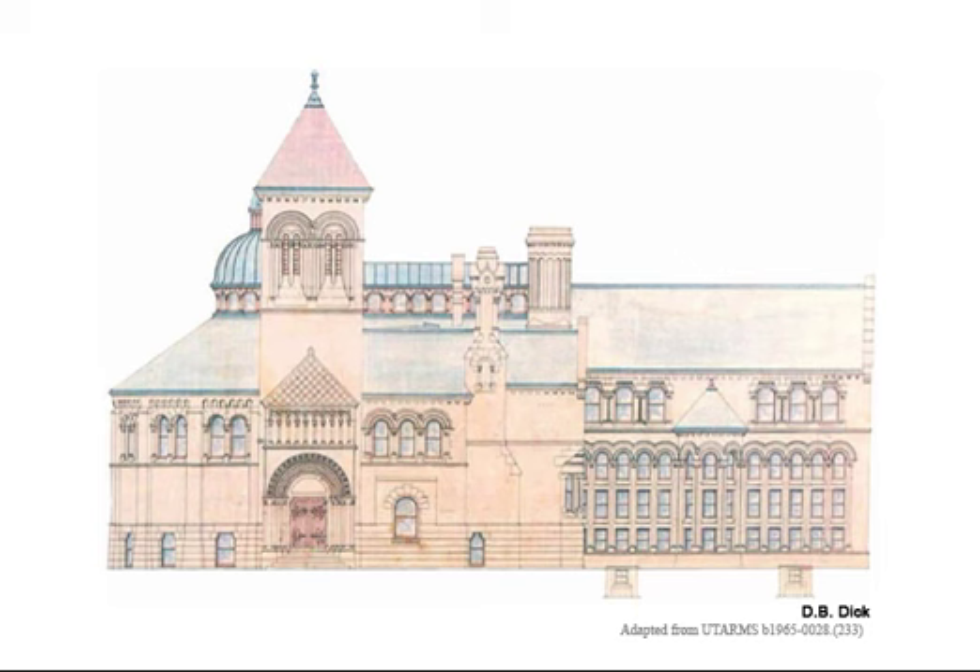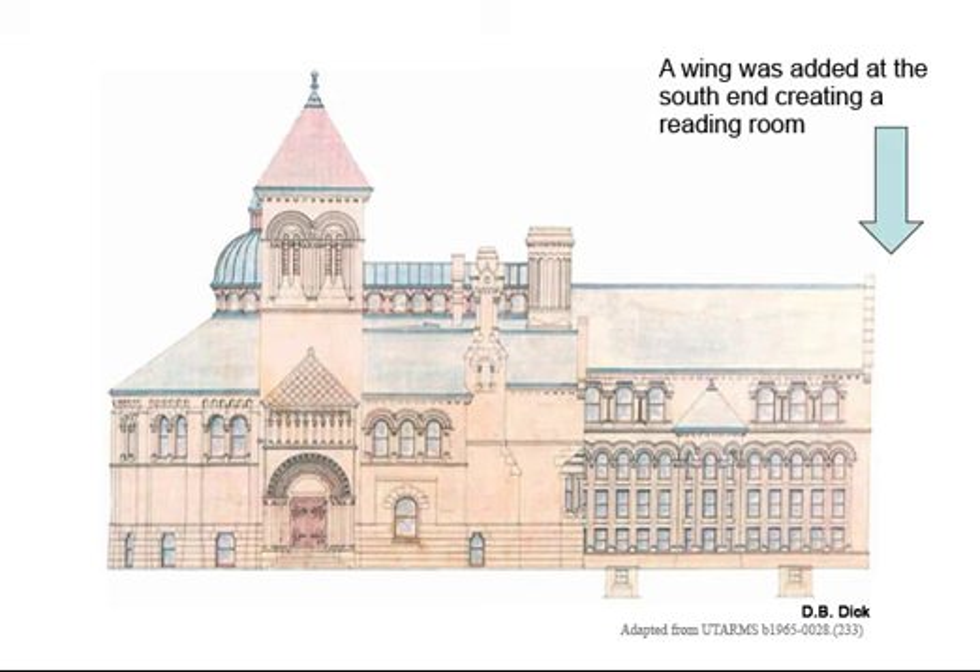In 1910, the book stacks were converted to reading rooms and a separate faculty reading room was added at the south end, shown here by an arrow.